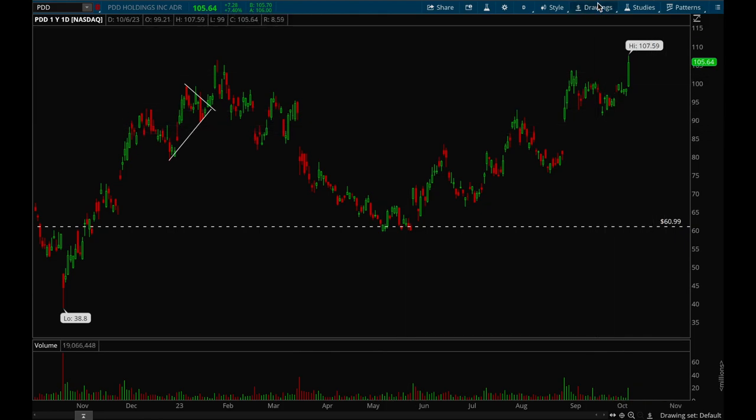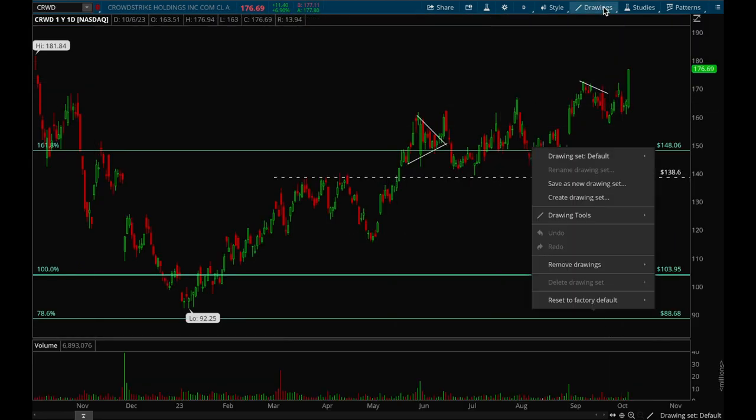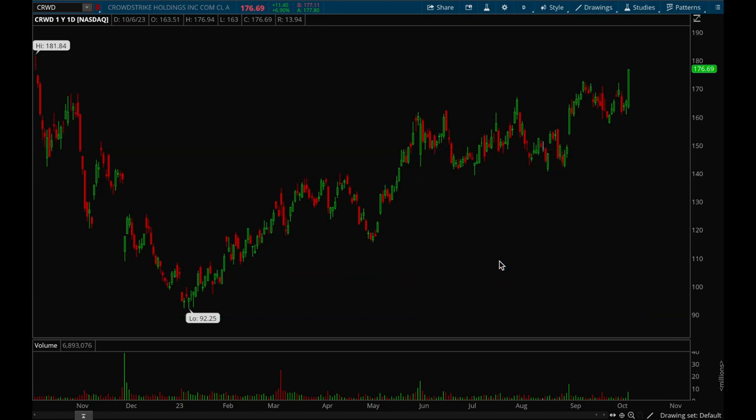Now let's take a look at some stocks that have been performing well recently. PDD is one name that had a really nice breakout — this was an A-plus setup, but I avoided it because it's a China name so it's riskier. It was a really nice flag setup with a strong breakout on Friday, and if it can consolidate or form a bull flag and pull back, then this would be a top watch.